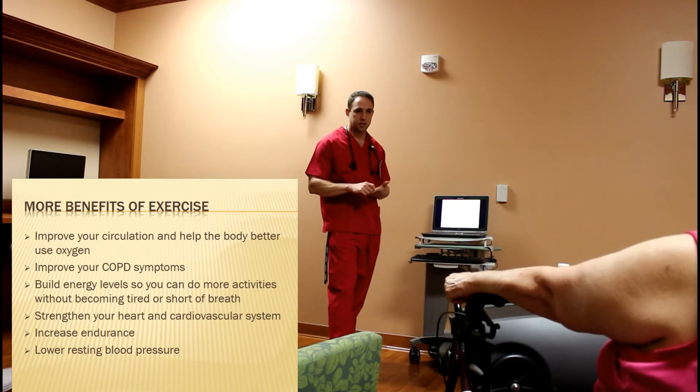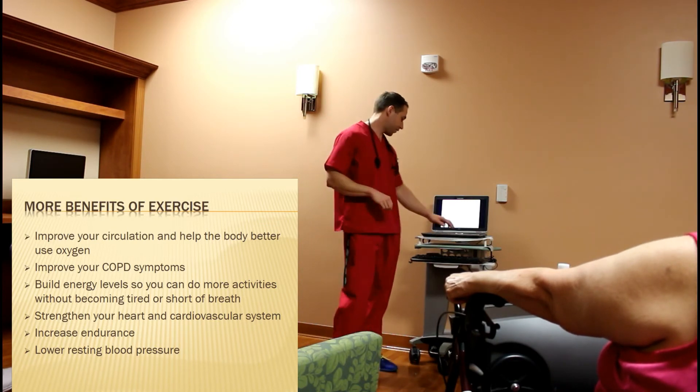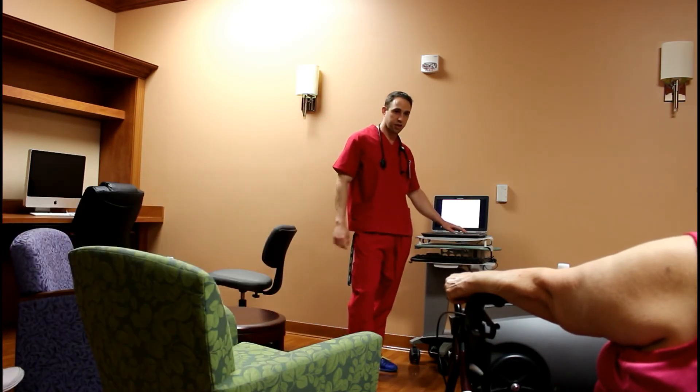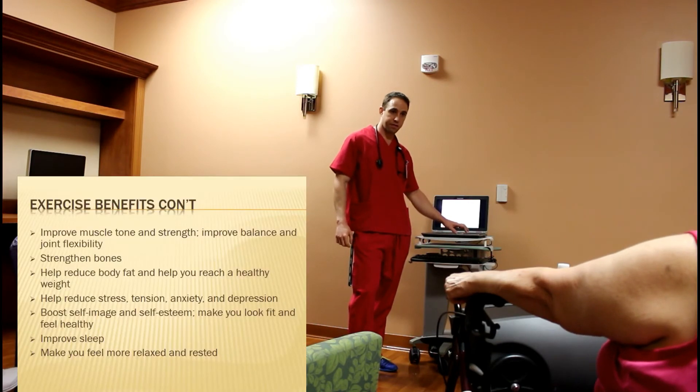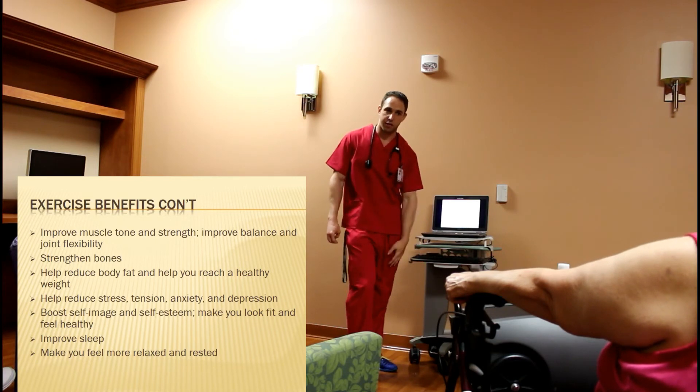Exercise also releases serotonin in our brain, so it makes us feel good. It's going to increase your endurance and lower the blood pressure as well. What it does is it increases blood pressure a little bit while you're exercising, then decreases it afterwards.